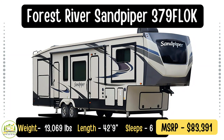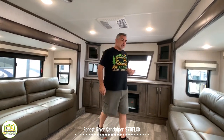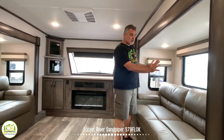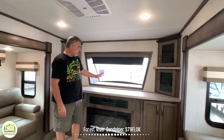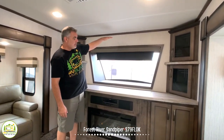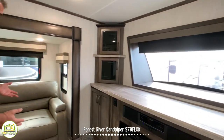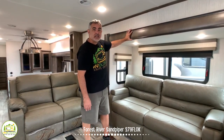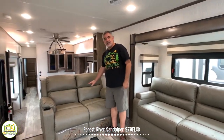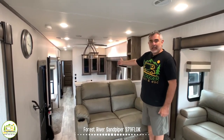This fifth wheel is the Forest River Sandpiper 379FLOK floor plan with a front living room, which is phenomenal. Walking up the steps into the front living room, there's a big comfy couch in its own slide-out that converts into a bed for two people. At the front of the fifth wheel, you have a TV with a televator that rises up, a fireplace down below, and lots of nice storage cabinetry all around. On the other side of the living room, there's another comfortable couch that converts into a bed in its own slide-out as well. Behind, you have movie theater seating so you can recline, watch TV, and enjoy the fireplace.